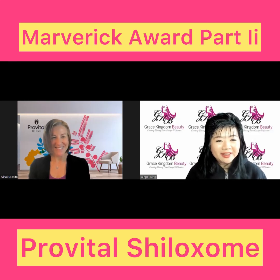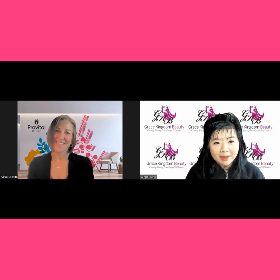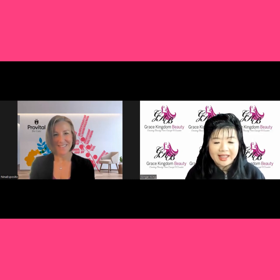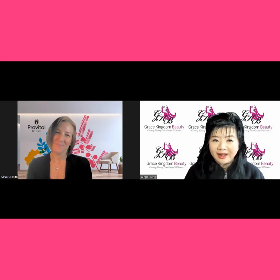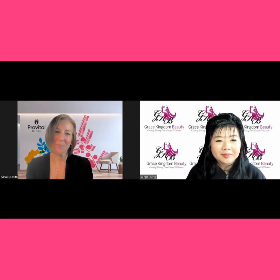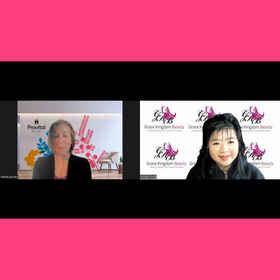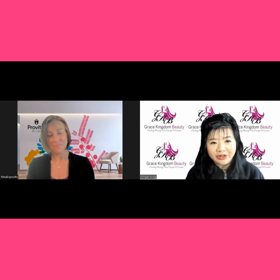Congratulations on being one of the winners for the Society of Cosmetic Chemists' Memoric Award. Your Shaloxone is fabulous, and I want you to tell people how great it is in consumer-relevant language. Thank you so much, and thank you for coming to our Profital booth and asking us about Shaloxone, and thank you for the award. So tell us: where does this ingredient come from, and why is it so good?